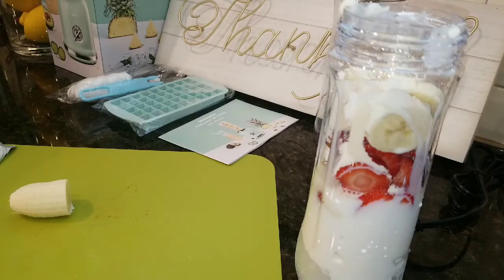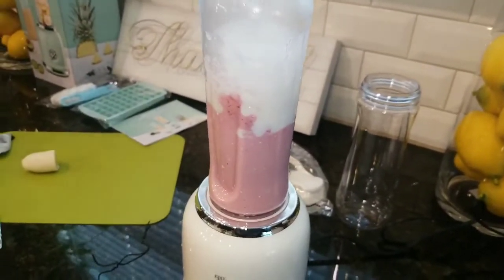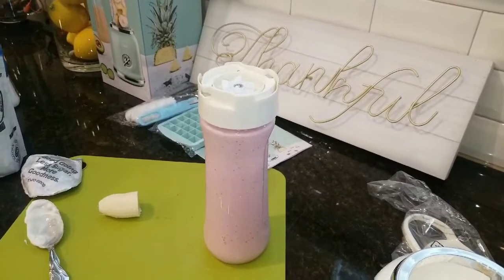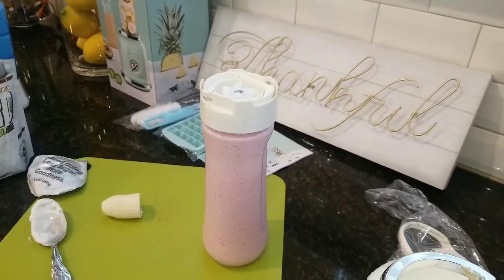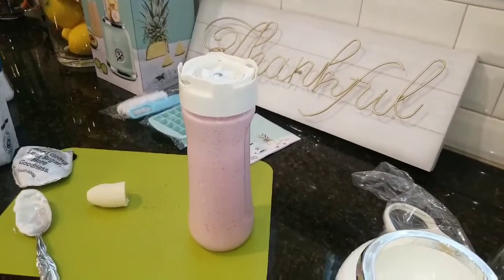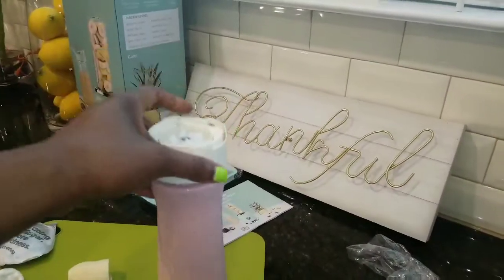I'm going to go ahead and blend this up. I don't want to turn it on camera because it's going to be kind of loud, so I'll be right back. Alright, I must say I really love this blender. If you're on the fence about getting a new blender, definitely try the Redmond from Amazon — only about $33. It blends up very well and very quickly. I showed a little clip of it blending, but it's not as loud as I thought it would be.